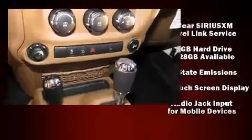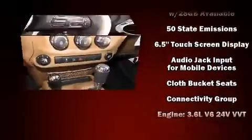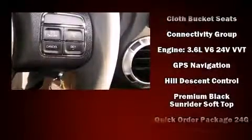Jeep ensures the safety and security of its passengers with equipment such as dual front impact airbags with occupant sensing.